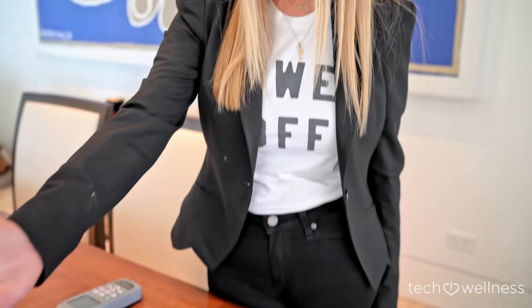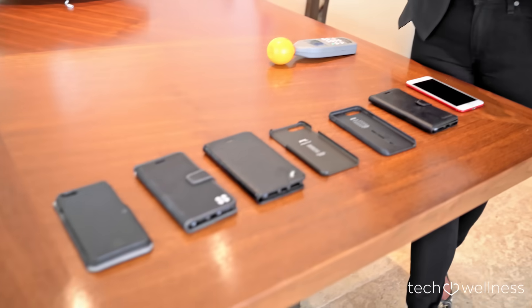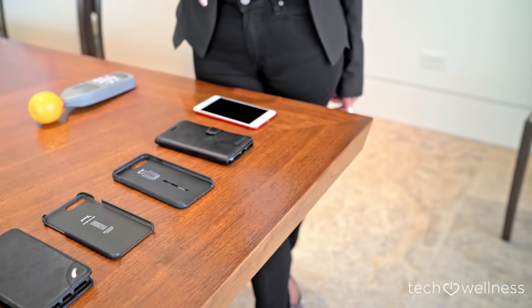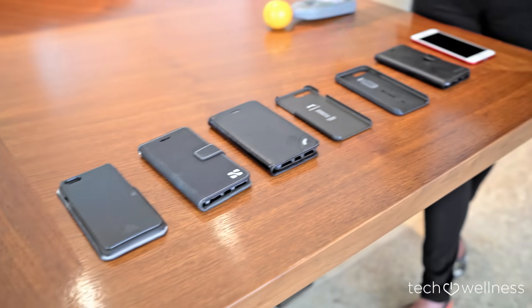But of course, putting distance between you and the phone isn't always practical. That's why a lot of manufacturers have come up with shielding phone cases that purport to protect you by putting a shield between the cell phone radiation and you. So we went and bought a bunch of cases. We're going to demonstrate that sometimes the energy from a phone with a shielding case on it still has way too much exposure. Let me demonstrate.